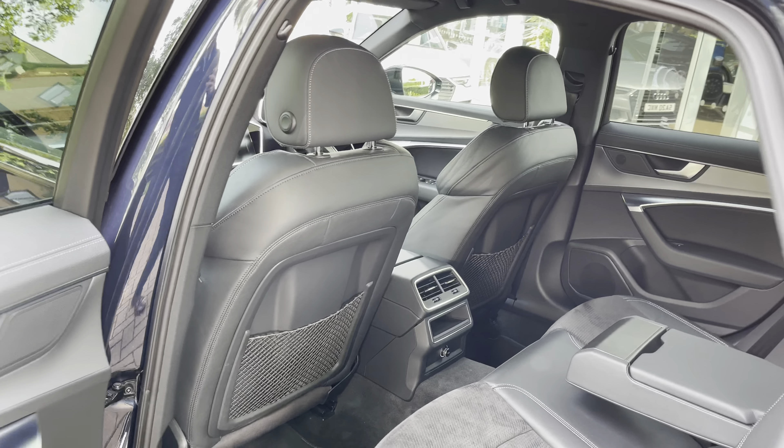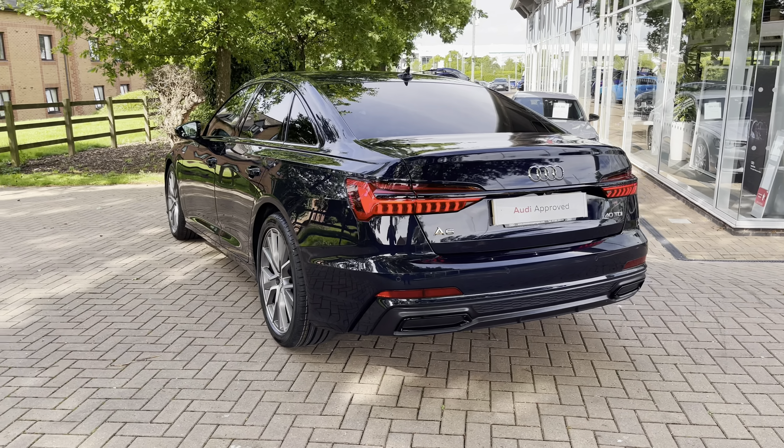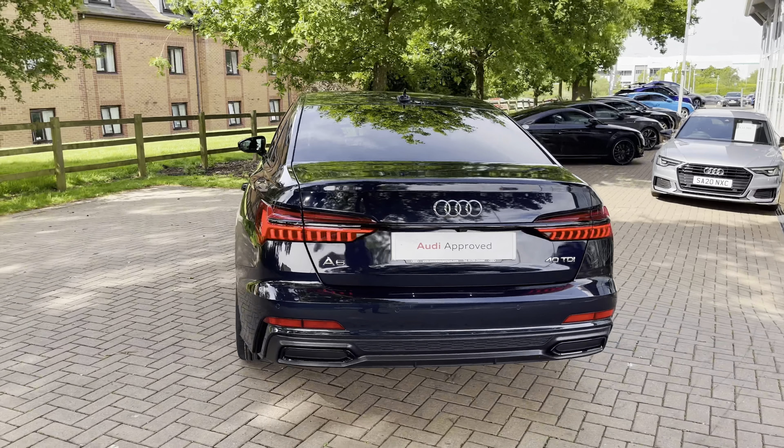Looking to the back we've got the LED rear lights with the dynamic rear indicators which, as well as looking really stylish, are really functional and mean that you remain visible at all times.